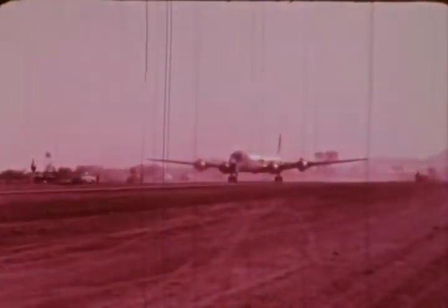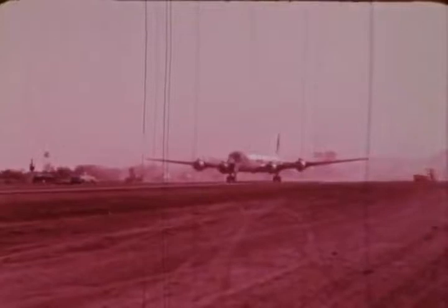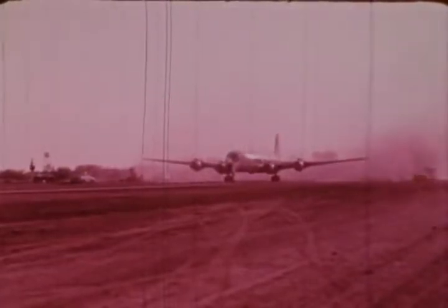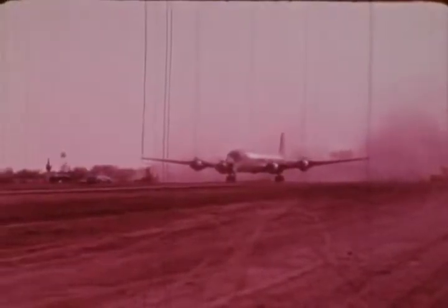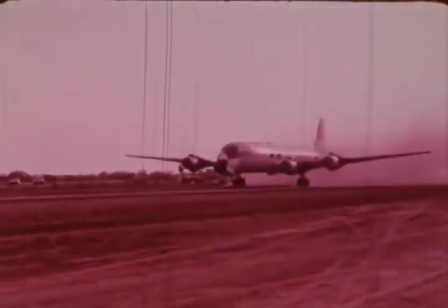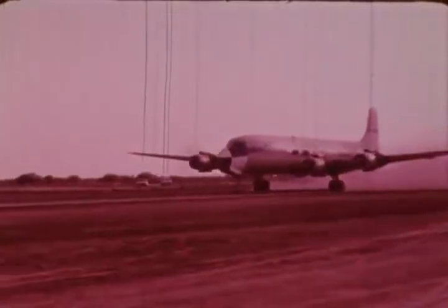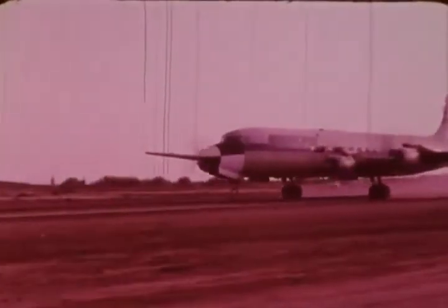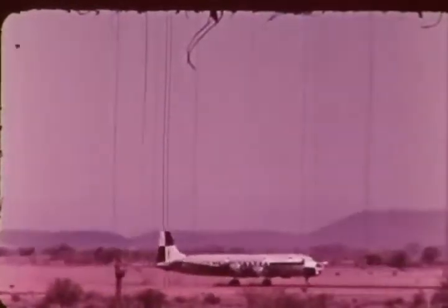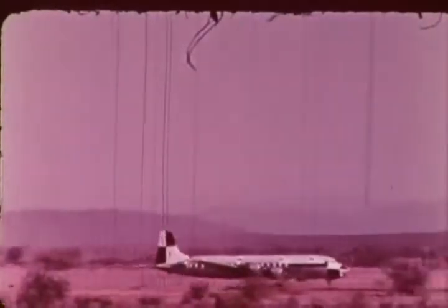The aircraft is in takeoff condition at full gross weight, with landing gear down and flaps retracted. The nose wheel has been replaced by a slipper, which slides in a single-track guide rail. The aircraft is accelerating to a takeoff speed of 139 knots under its own power. Close scrutiny of this test is possible through the use of many motion picture cameras at different locations, most of them recording the action at 20 times normal camera speed.